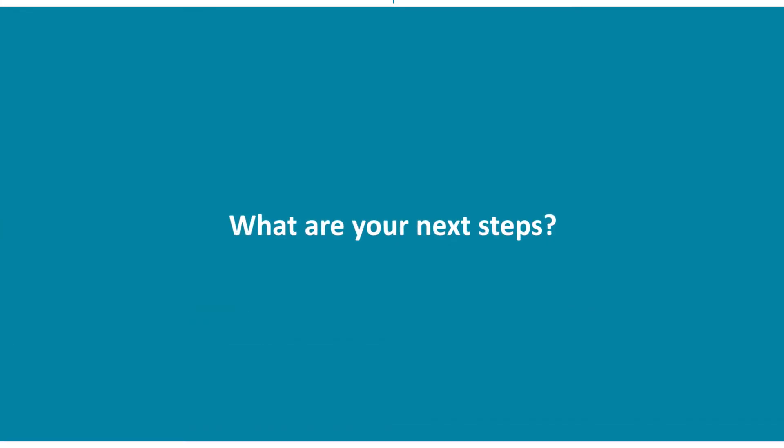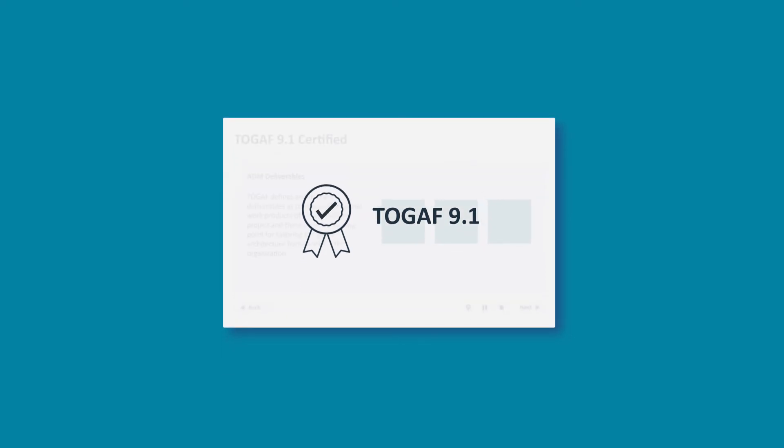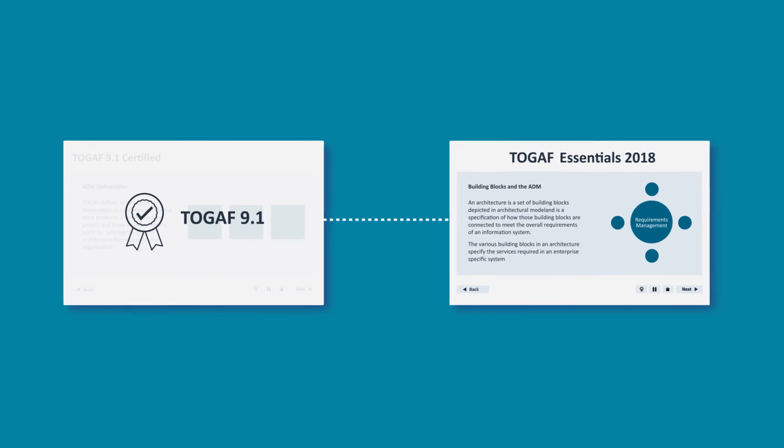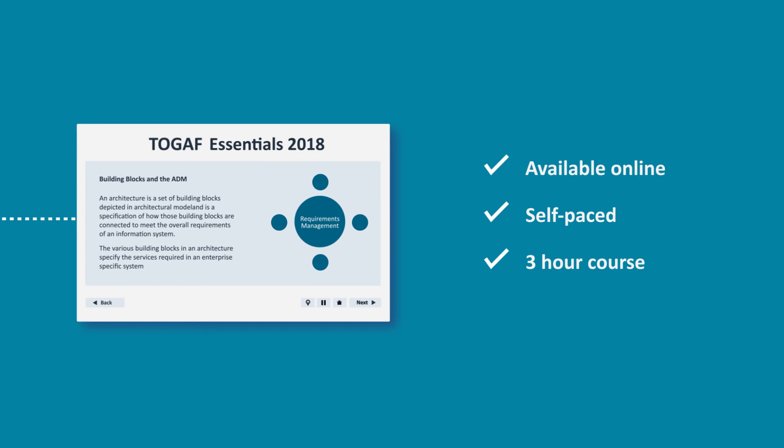So what are your next steps? If you're already TOGAF 9.1 certified, in order to become fully up to date with version 9.2, we've provided a three-hour essentials course. Our course is available online and fully self-paced, enabling you to carry on your normal routine and study whenever it suits you.